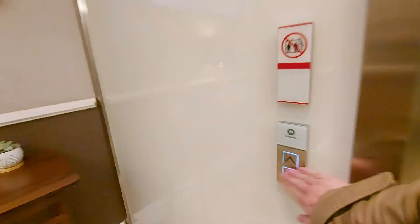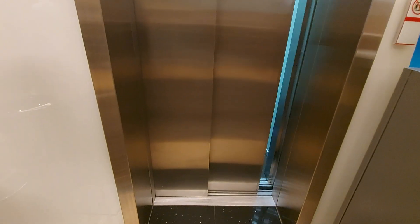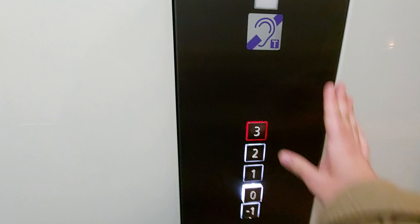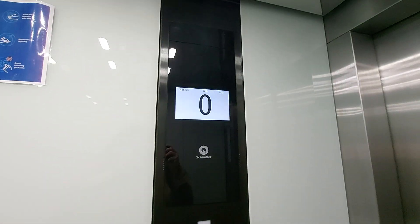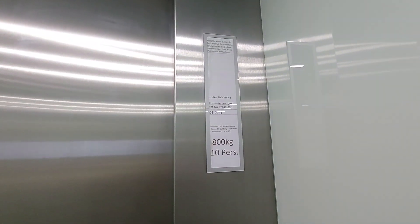This is the lift up to the wall, this one in the middle. We're going to go up to three. It used to be a Schindler lift built in 1987, modernised by Schindler in 2017. Capacity 100kg, 10 persons.